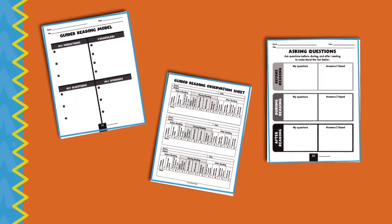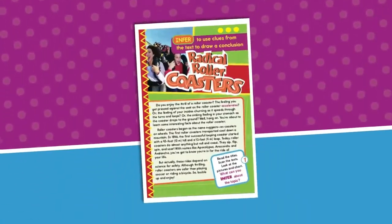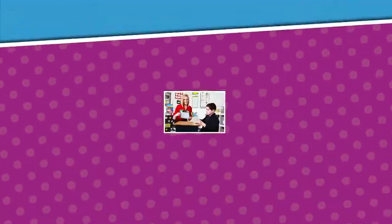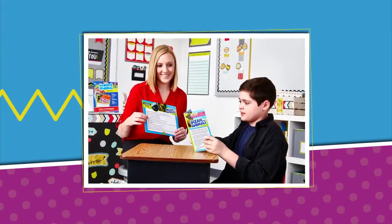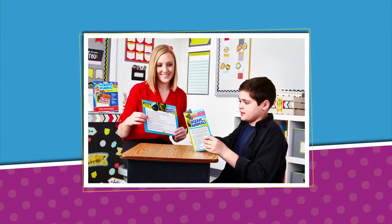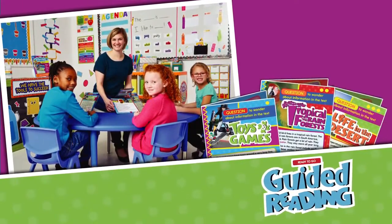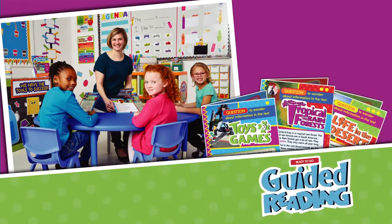Everything you need to set up and maintain your guided reading program. With a combination of fascinating topics, eye-catching images, and writing prompts, Ready-to-Go Guided Reading engages your students while strengthening their vocabulary and comprehension skills — the ideal resource for a successful guided reading program.